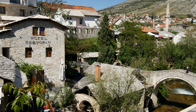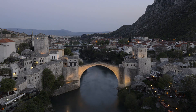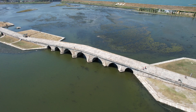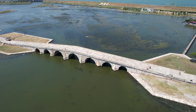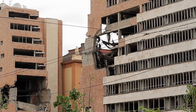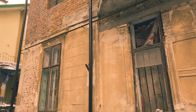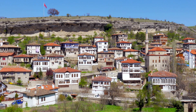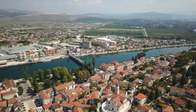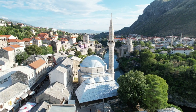Mostar, Bosnia and Herzegovina. Mostar is one of the most beautiful and large towns in Europe, famous for its Stari Most Old Bridge, originally built by the Ottomans in the 16th century. Although it was destroyed during the Balkan Wars, it has been reconstructed and remains a significant historical and architectural landmark. The town's old town area showcases an interesting blend of Ottoman and Mediterranean influences, set against a picturesque backdrop with the Neretva River flowing through, making Mostar a truly charming destination.